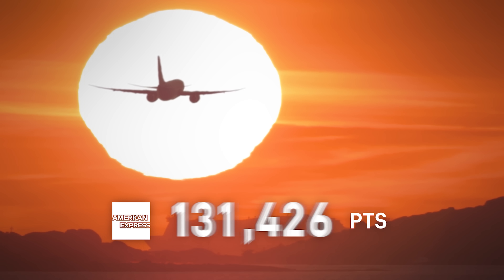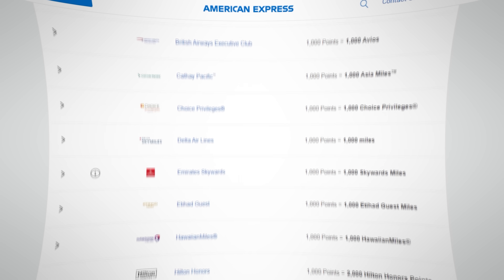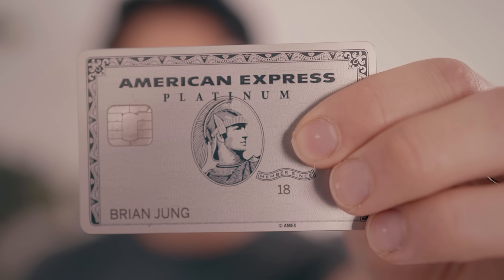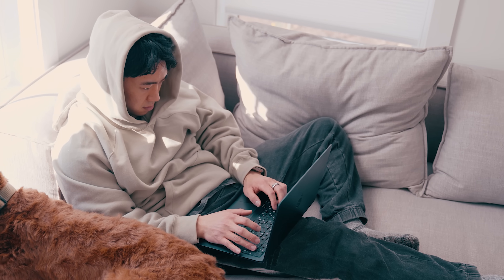In this video, I'm going to teach you exactly how you can master the art of American Express point redemptions for beginners. I'm going to go over all the different ways to redeem your American Express points, starting from the worst ways to the best ways. Towards the end of the video, I'm going to share exactly what the best way to redeem those Amex points is and walk you through the entire process. So sit back, take some notes and let's get started.